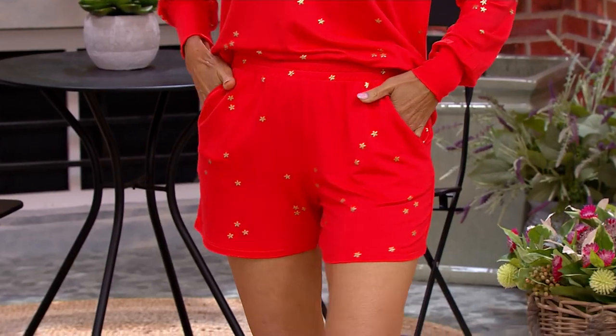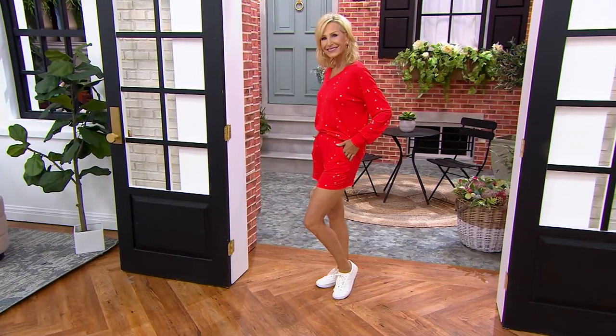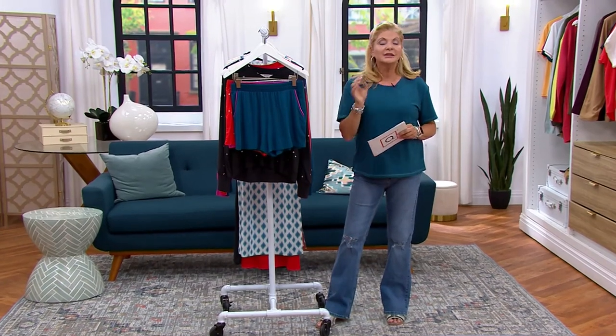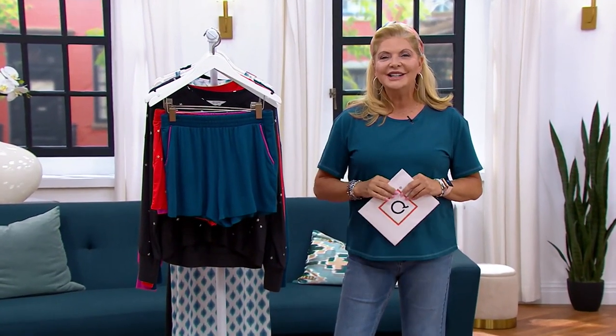You still have free exchanges for color and size within 30 days, and it's all first quality merchandise, all at a clearance price. If you missed anything, please go back to Items Recently on Air on QVC.com and have some fun with that.